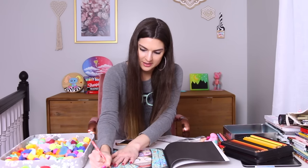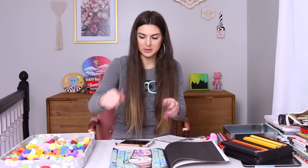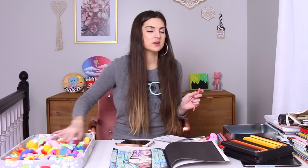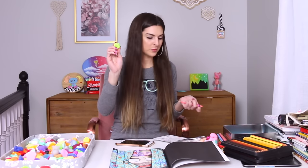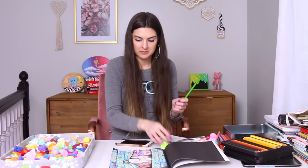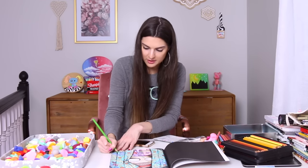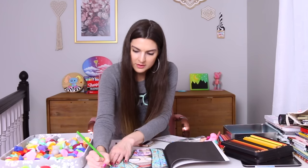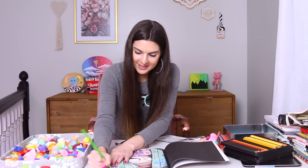I'll go ahead and choose one more little squishy for the space inside the pink to see what we end up with. No matter what it is, I'm going to do it — even if it's a double. It's going to end up being lime green. Not the greatest, but I'm just going to make it super light. There we go. Very dull. And it's done.